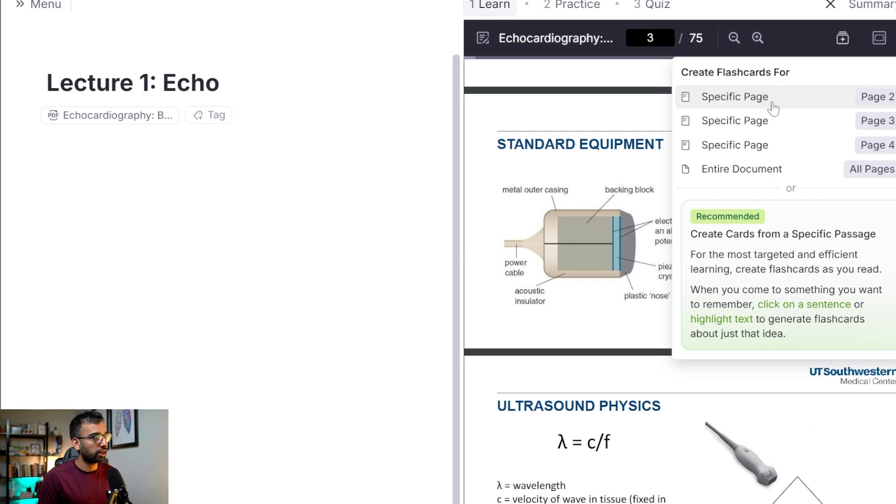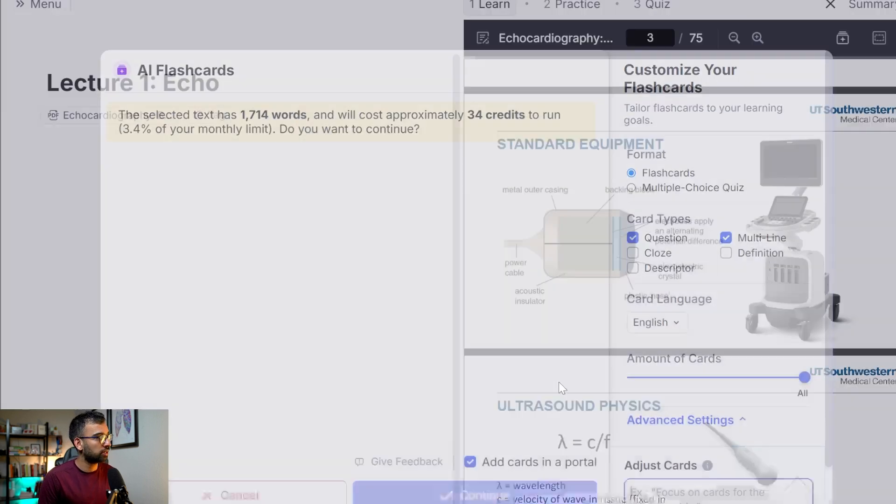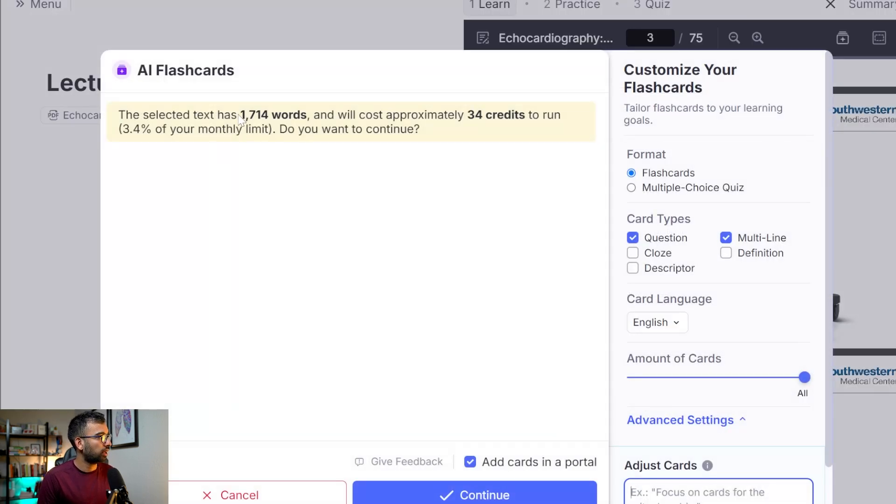I'm going to say 'entire document,' but I recommend going into each page and asking yourself if you even want a flashcard from that slide, especially if it's not useful. If somebody added a picture of their cat to the lecture, it's probably not worth running through AI — though it will likely ignore it anyway. So I'll say entire document.